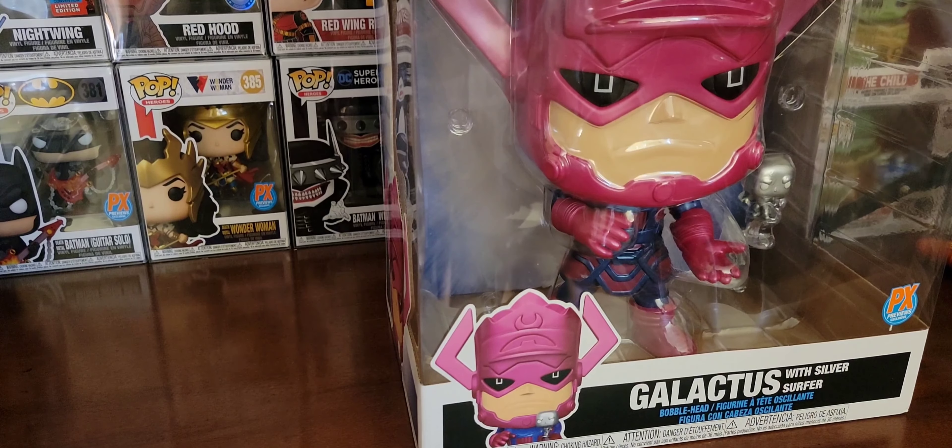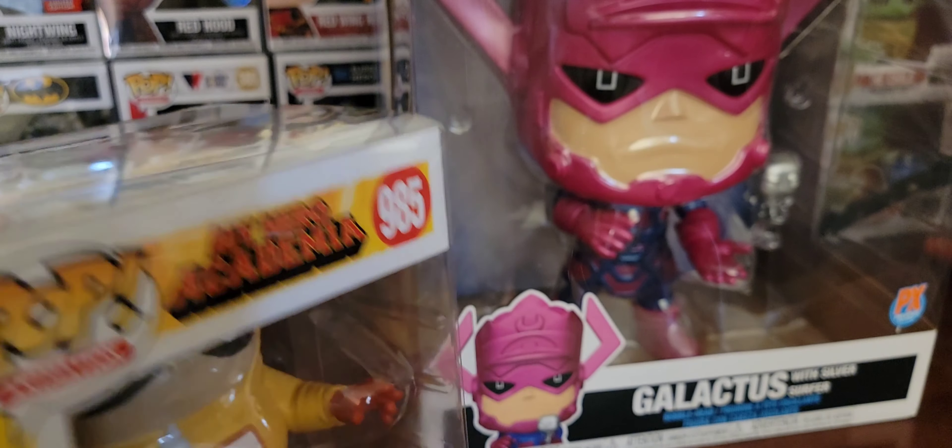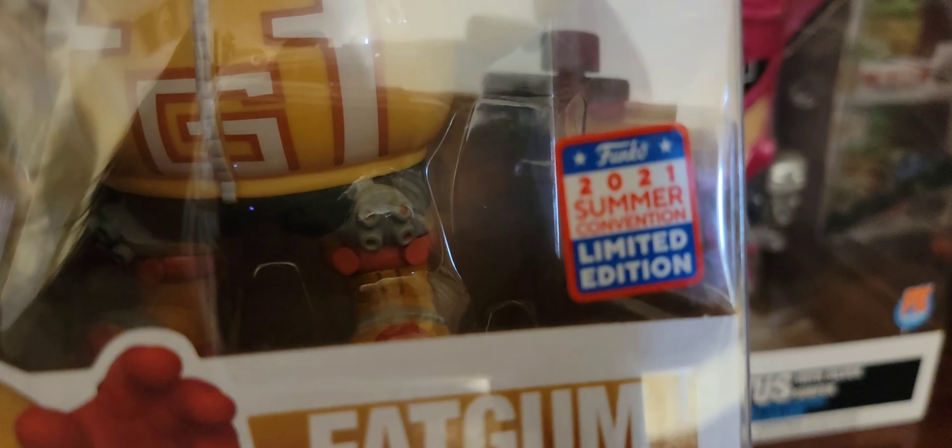Greetings folks and welcome to Vinyl Therapy Sessions, August 8th, 2021. I am your host Coco Smooth, and today we start off with Galactus.